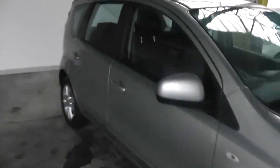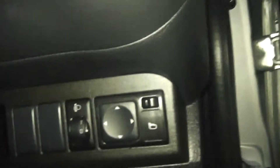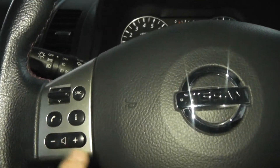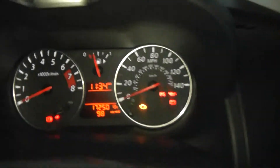Looking at the interior features of the Note, the seating is an orange and black stitch fabric design with a black plastic and cloth finish on the doors and dash. The car comes with full electric windows and mirrors. There are also various controls on the steering wheel for Bluetooth connectivity, hands-free, radio volume, cruise control and speed limiter.